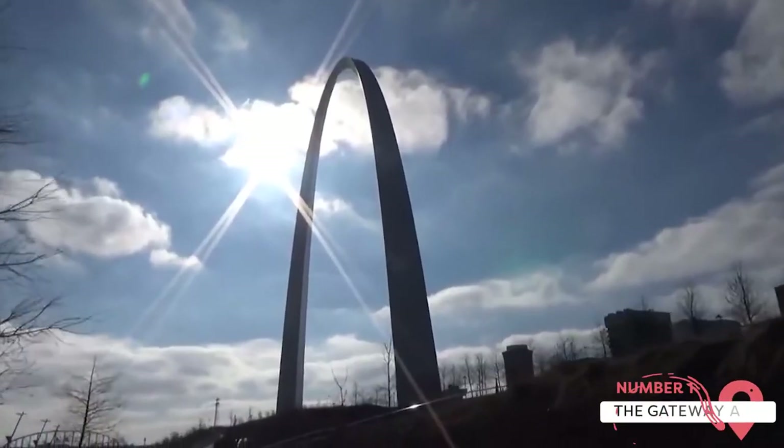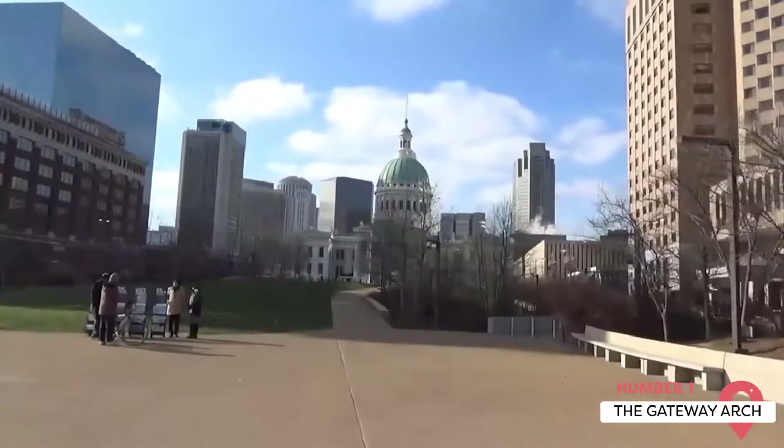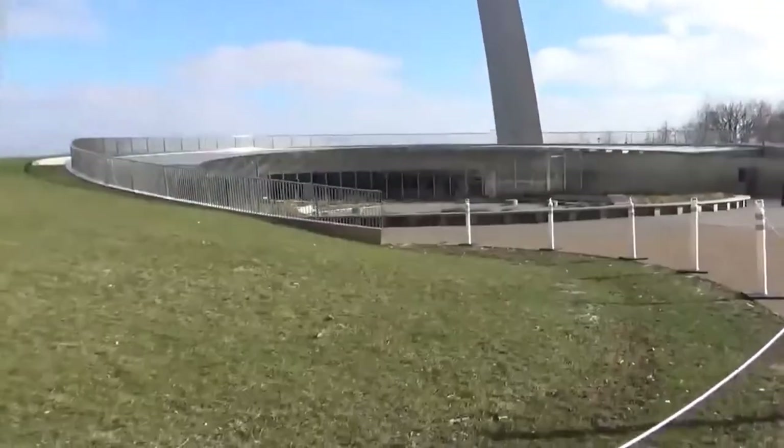The Gateway Arch. Possibly one of the most iconic landmarks in the Midwest, the Gateway Arch is symbolic of the city's role as the Gateway of the West. Standing at 625 feet high, this parabolic stainless steel structure was constructed between 1959 and 1965 under the direction of master architect Eero Saarinen.